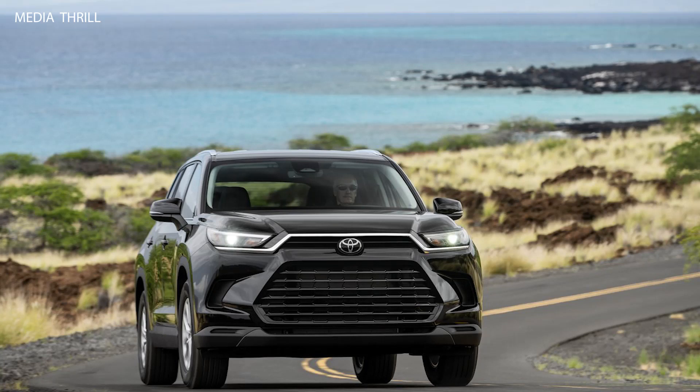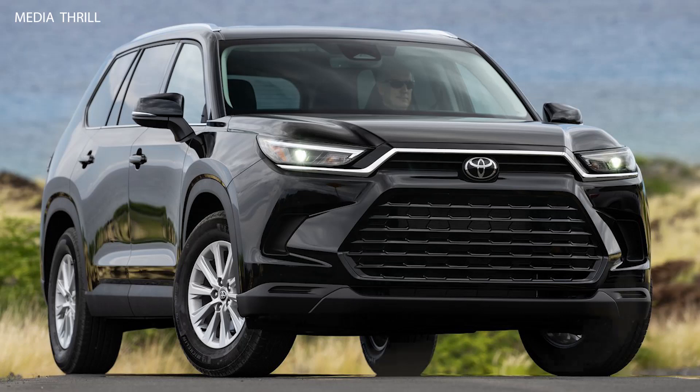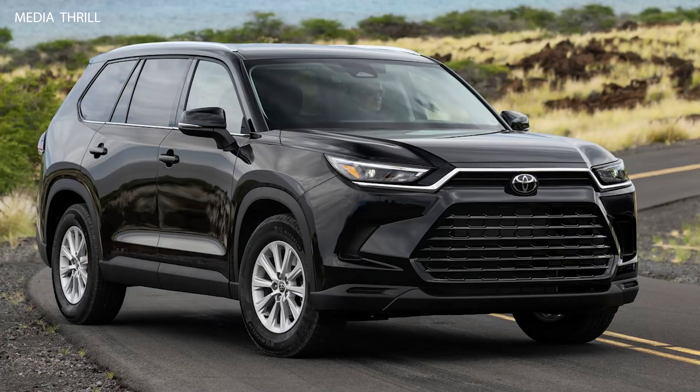Driver assistance technologies: look for driver assistance technologies such as blind spot monitoring, rear cross-traffic alert, and parking assist features.